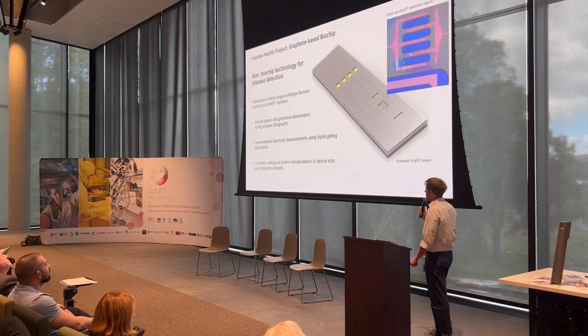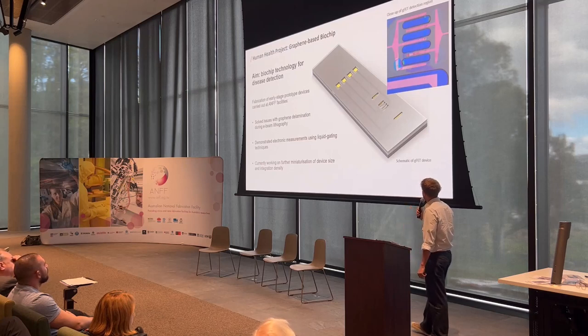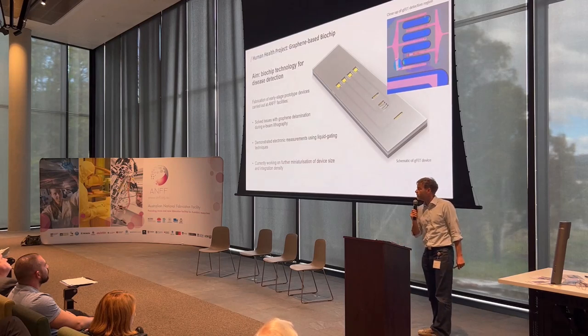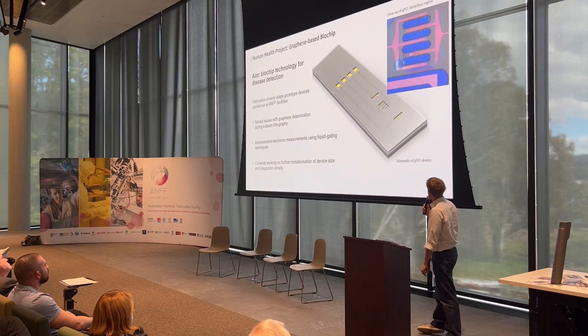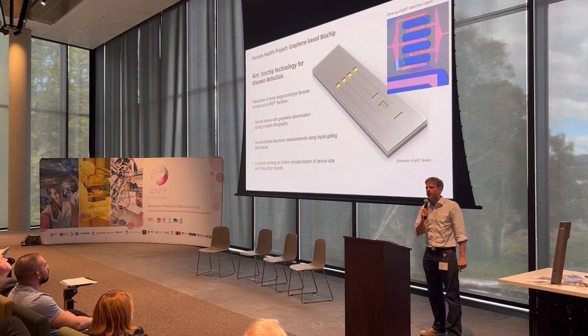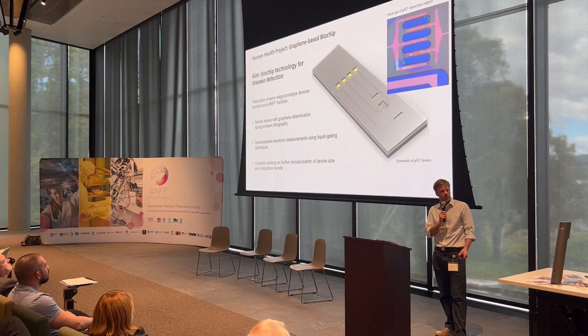For the human health project, the device is a graphene field effect transistor patterned on an SOI substrate. Graphene FETs are very sensitive to anything that happens on the surface. The approach involves capping the entire graphene FET with a protective layer, forming micron-sized wells, and then using a liquid gating technique to quantitatively detect human pathogens in a liquid.